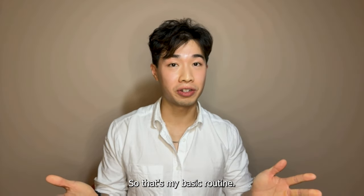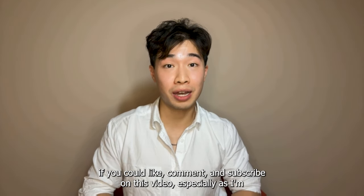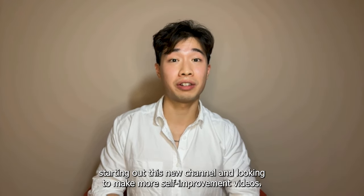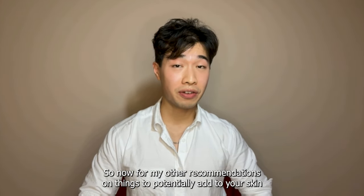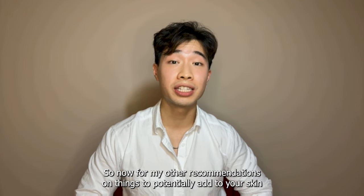So that's my basic routine. Before I move on to the bonus recommendations, it'd mean a lot to me if you could like, comment, and subscribe on this video, especially as I'm starting out this new channel and looking to make more self-improvement videos. Now for my other recommendations on things to potentially add to your skincare routine.